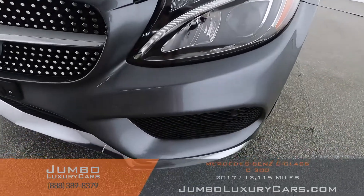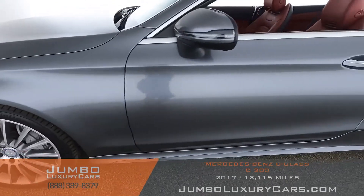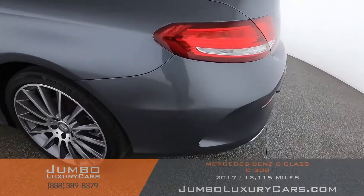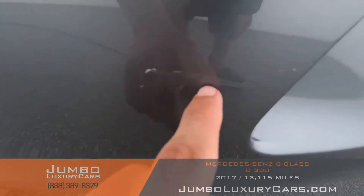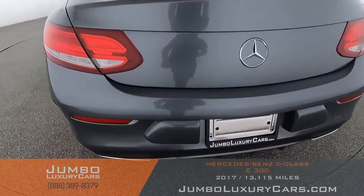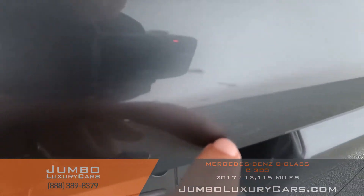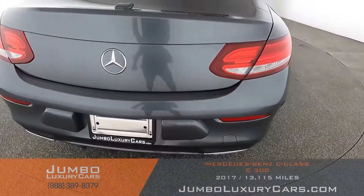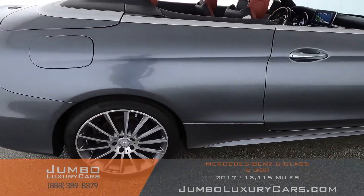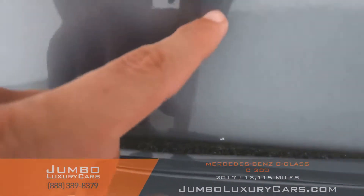First, let's start with the exterior of the vehicle, checking for any scratches, dents, or damages. Here we have light scratches on the bumper, some light scratches as normal wear and tear, and here we have light paint chips.